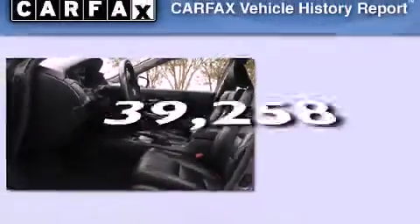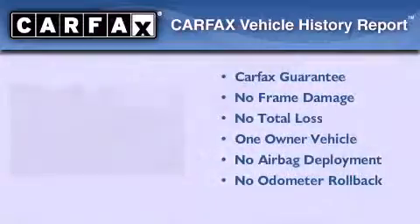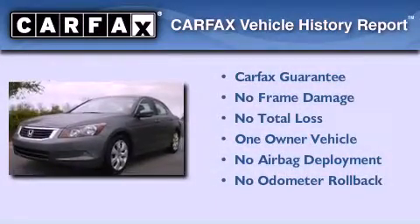This vehicle has fewer than 40,000 miles on the odometer. This Honda has had only one owner and it qualifies for the Carfax buyback guarantee.